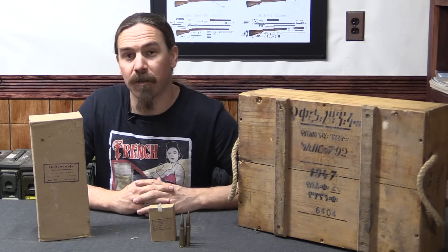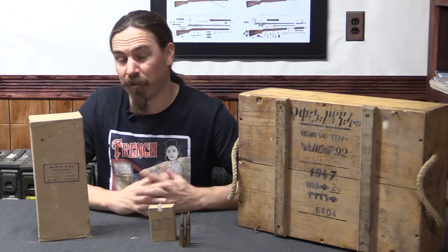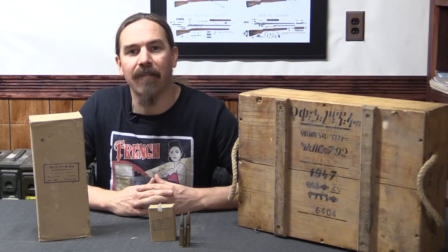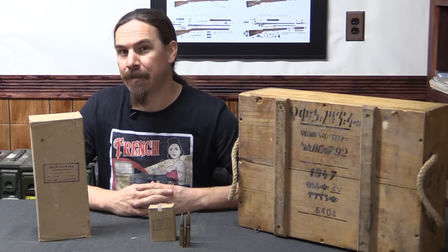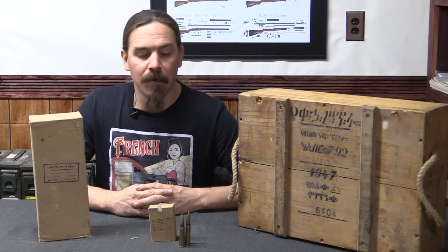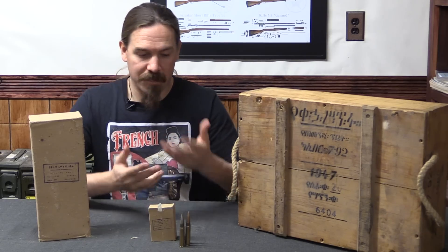Ethiopia used a number of different 8mm Mauser firearms. They were actually one of the few countries to purchase ZH-29 rifles, which is pretty cool. They also had FN-made BAR automatic rifles in 8mm Mauser, and ZB-26 light machine guns. So they had a fair amount of need for 8mm Mauser, hence their production of it.